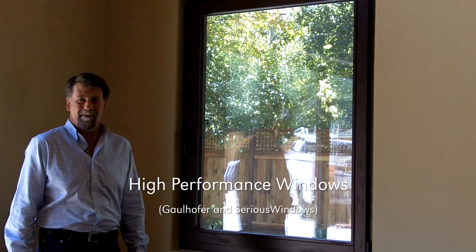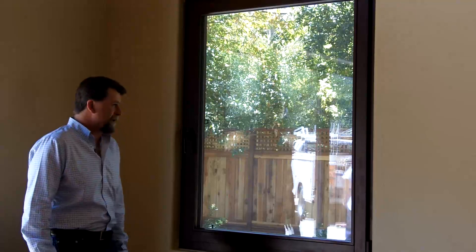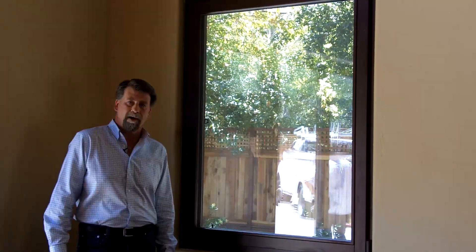Hi, I'm Sean Miskelley with Clarem Homes and I'm here at Menlo Passive. I wanted to talk a little bit today about the windows we chose for this house. Choosing the right windows is a big decision in building a passive house and one of the most important elements.